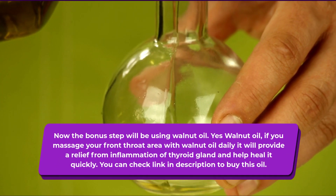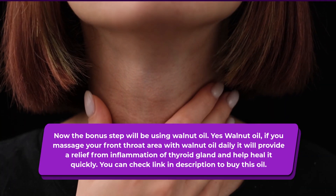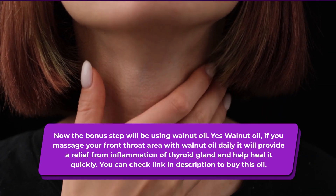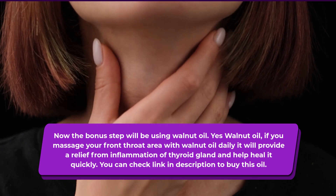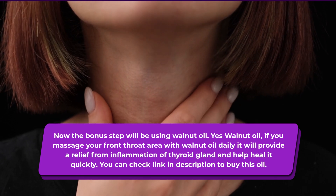The bonus step will be using walnut oil. If you massage your front throat area with walnut oil daily, it will provide relief from inflammation of the thyroid gland and help heal it quickly. You can check the link in the description to buy this oil.